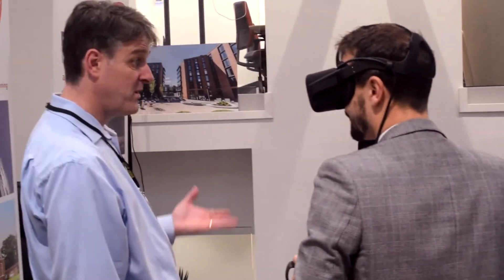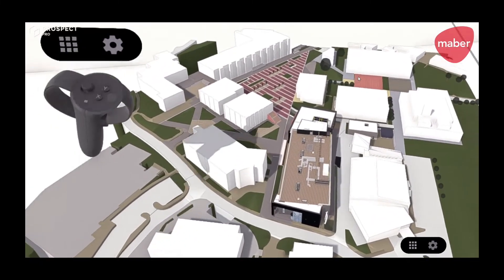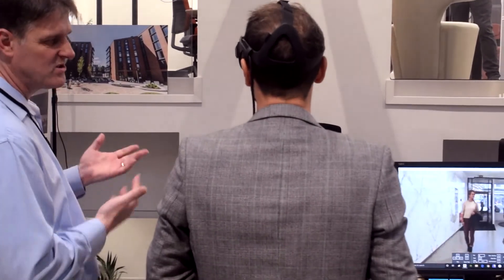We are also using VR quite a bit now, something that sets us apart a little bit from some of the other practices, and that's great to show a client some of the designs. There's not a better way of looking at design than you can do in VR. We're also looking at things like parametric design and machine learning and how we can possibly automate some of the systems that we use to design buildings.